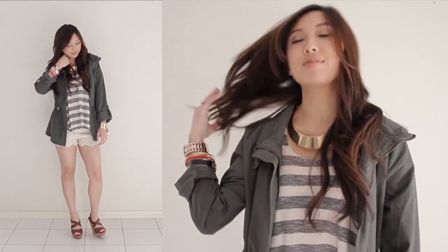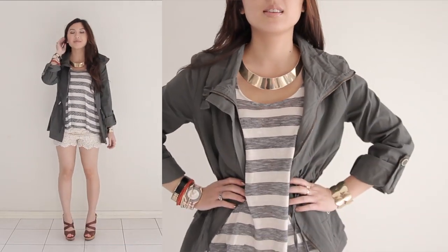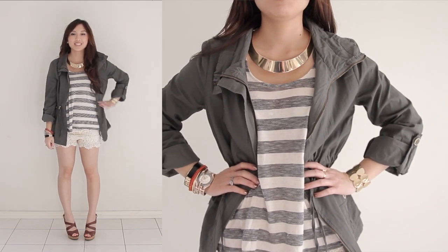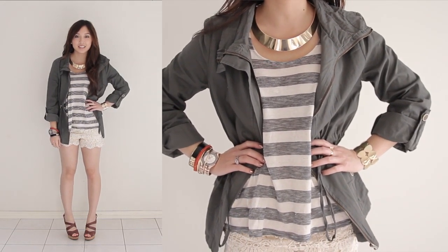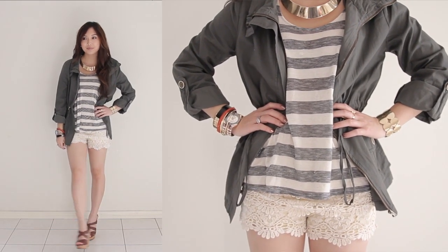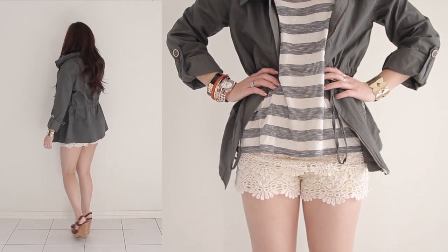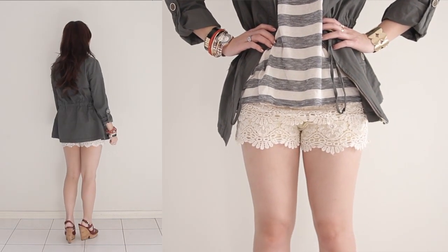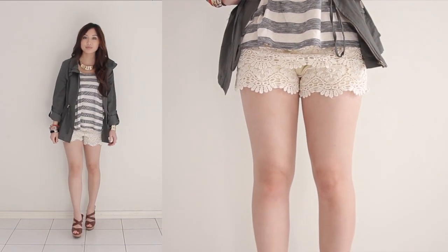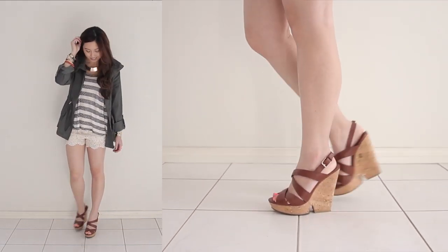For this next look I've dressed down the crochet shorts by styling them with a casual anorak. If you're petite like me, look for an anorak that still cinches in at the waist — the drawstrings on mine ensure I don't get lost in the jacket. Stripes are a great way to dress down a look, and this top matches perfectly with my jacket. To finish up the look I've chosen my gold choker necklace and strappy wedges. This outfit is perfect for shopping or even running errands with style.